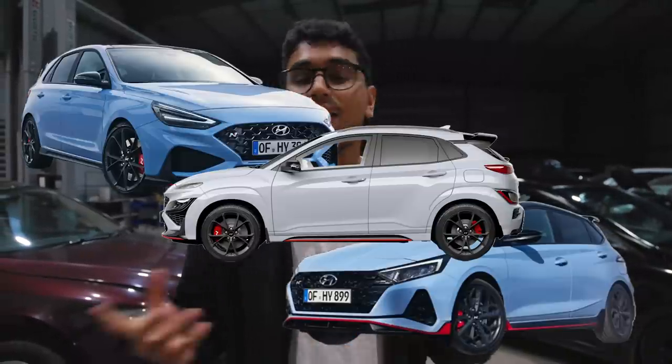The Koreans currently make the top-selling cars across the globe — premium quality, feature-rich, at a price the West just cannot compete with. They're even tapping into the enthusiast market now. But in India, they only sell N-line products — a little bit more souped up than your regular i20, but really not a performance car. But what if you want to take those matters into your own hands?